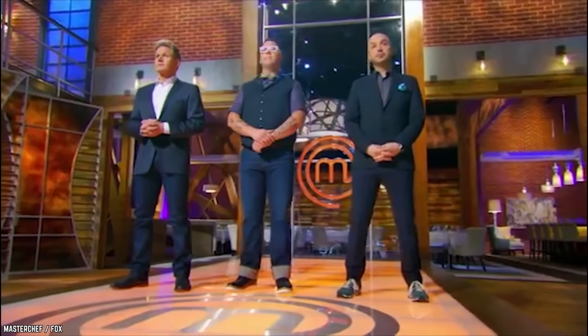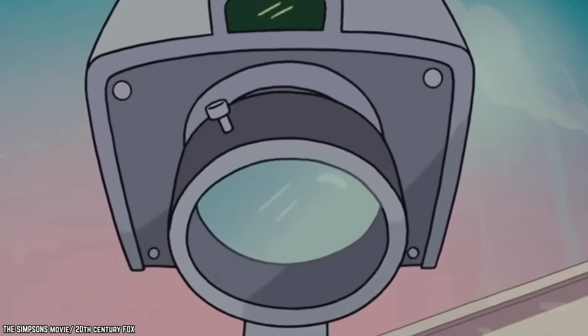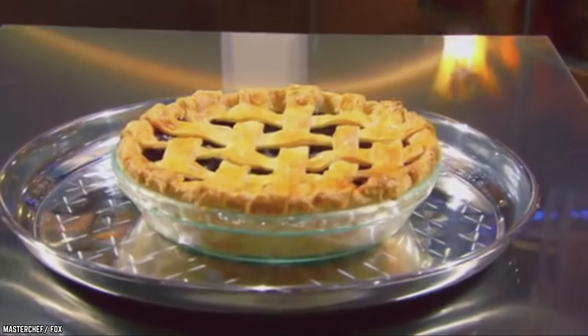What was next? That's right, the pressure test. With Daniel saving three members, the rest were given 75 minutes to bake a perfect blueberry pie with a lattice crust. Making one of MasterChef's staples is more than enough to make any budding chef shake in their aprons.